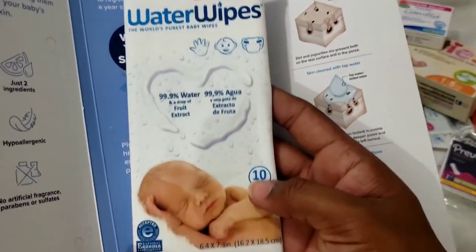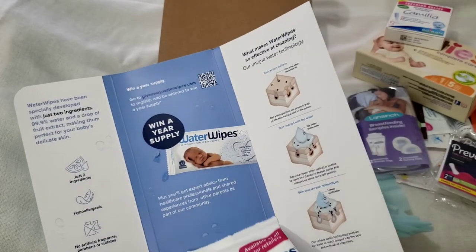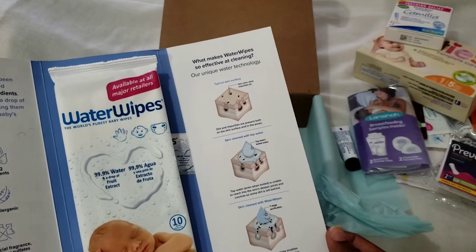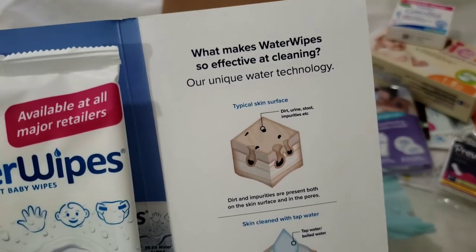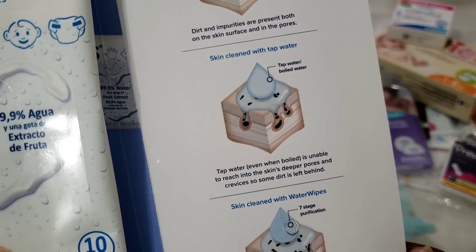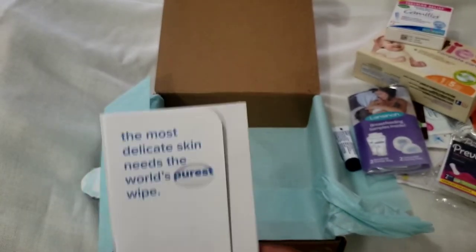And then we have more water wipes — I also got these in both my Amazon and Target baby goodie bags since I have registries on both. These water wipes are interesting because they say they're 99.9% water and grapefruit extract. This pack came in a little booklet format, which I like. It says their unique water technology enables the water to reach deeper into the skin and remove all impurities — the power of purity.